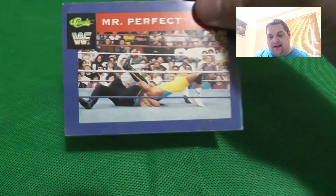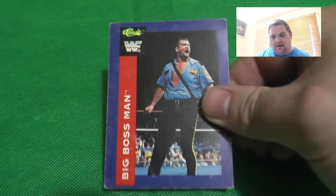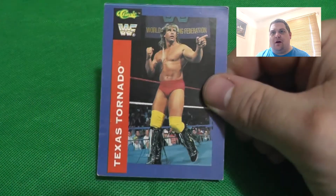Another different Mr. Perfect card - there are about four different cards of him - so that's really cool. Lots of different cards with multiple versions of the same superstar. Big Boss Man again a different design, Texas Tornado another different card, and a third different one for him too. There seem to be multiple cards of each person. I need to research these - like the WCW ones I did, the 1991 WCW cards, which are on the channel.